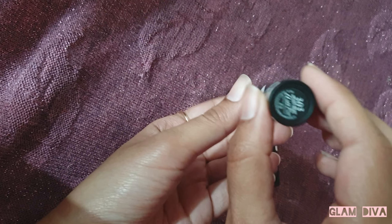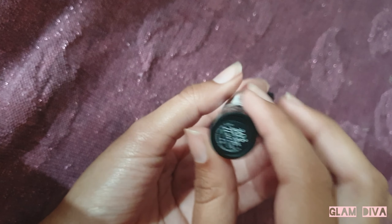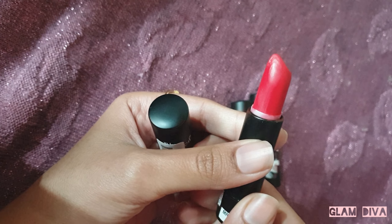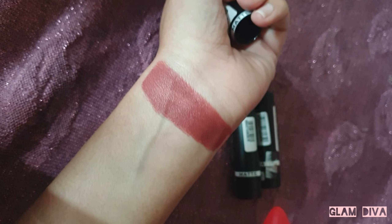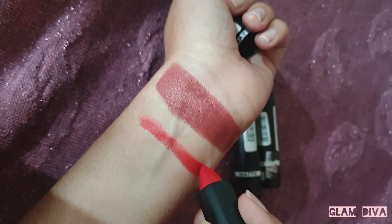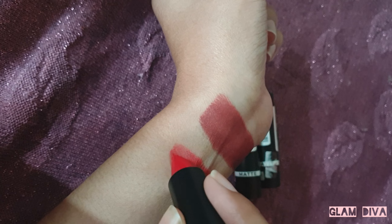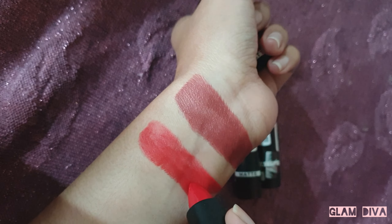The next shade is Heartbeat, and this is a very gorgeous orange-based red shade. It looks good on all skin tones — you can wear it during the daytime and it's a very beautiful shade for nighttime too. In terms of formula, this one is a little more matte compared to Chocolate Mood, but it's still very comfortable to wear on the lips.